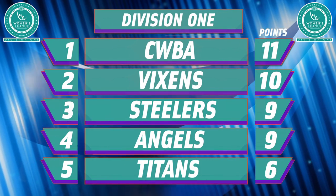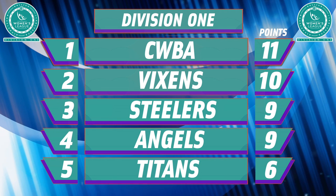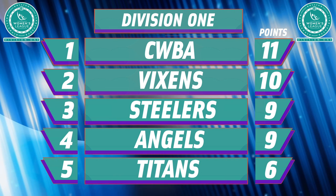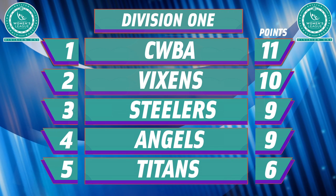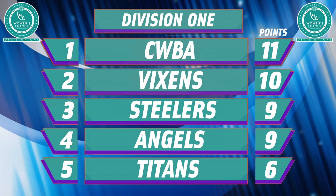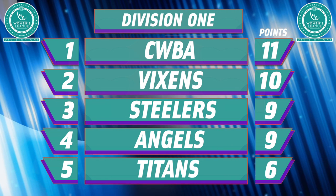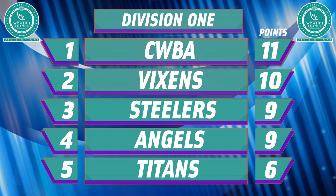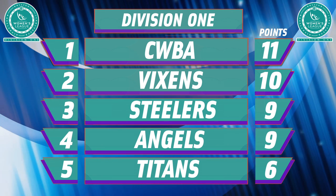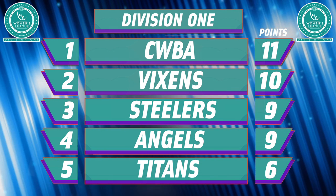CWBA's fantastic weekend sees them top the pile with one weekend to go. After an imperious first week, the Vixens have loosened their grip on top spot but will be hoping to bounce back. The Steelers and Angels are level on points in third and fourth with the same head-to-head record — the Steelers sit above only because their win over the Angels was by more points than the Angels' victory over the Steelers. The Titans meanwhile have work to do.